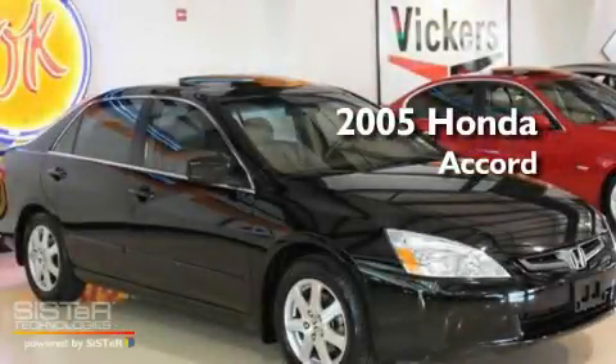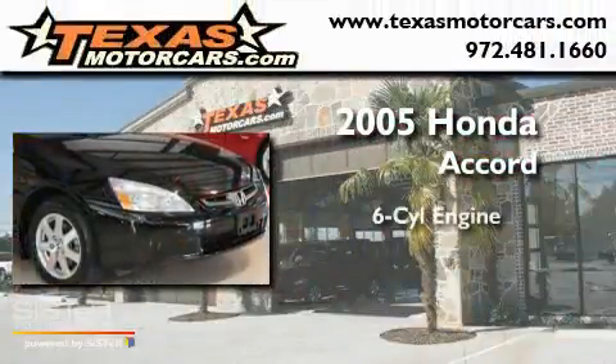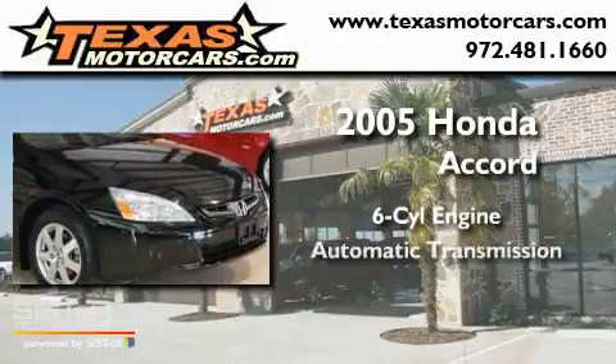This is a 2005 Honda Accord. It features a six-cylinder engine and an automatic transmission.